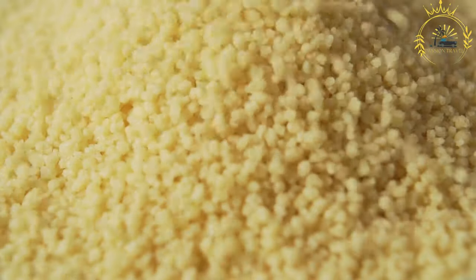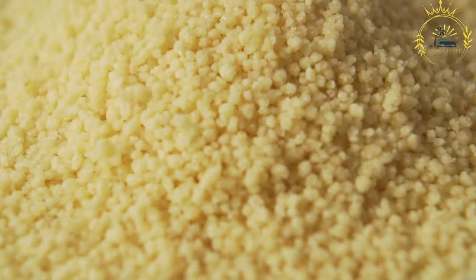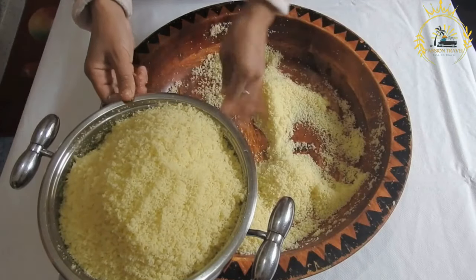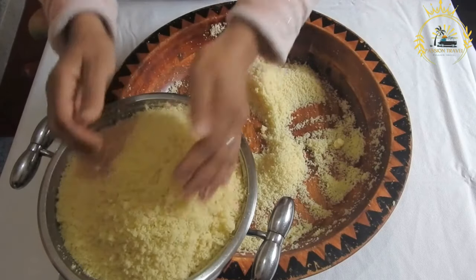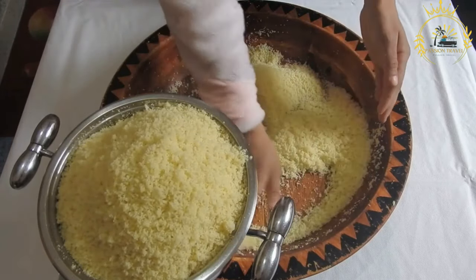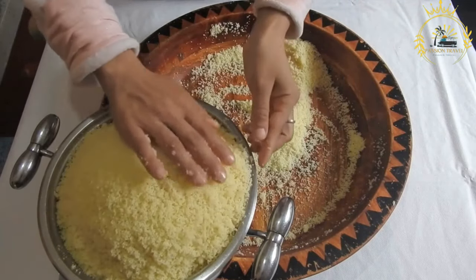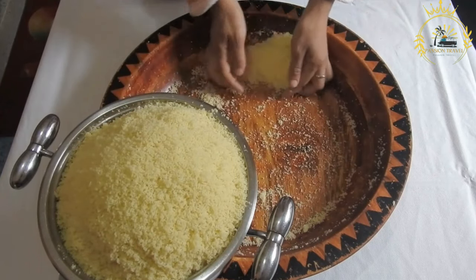Fluffing: after steaming, the millet is removed from the pot and fluffed with a fork or utensil to separate the grains and create a light and airy texture. Serving: bulbaula is typically served hot, often accompanied by a sauce or stew made from tomatoes, onions, and sometimes meat or fish. Some people also enjoy it with yogurt or milk.